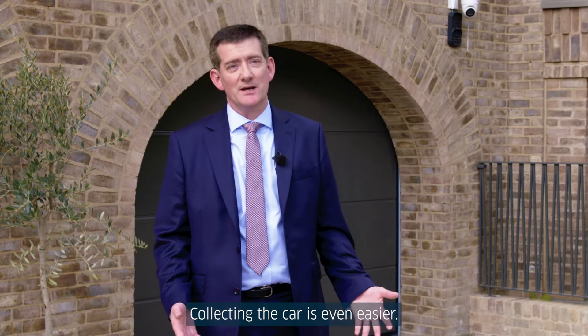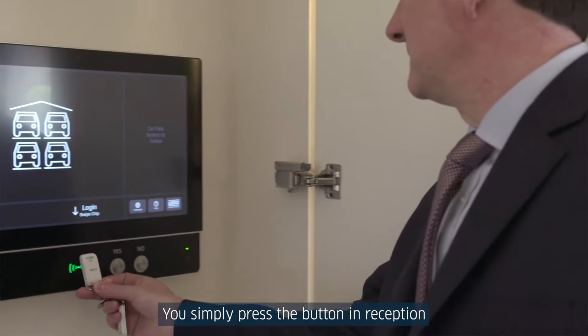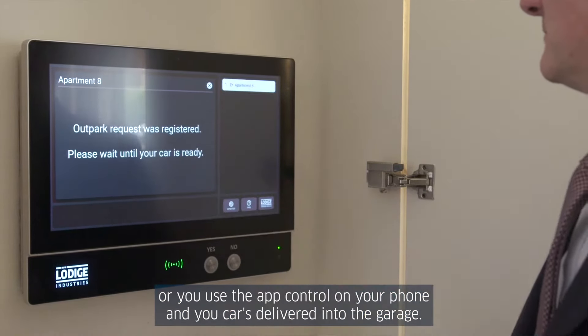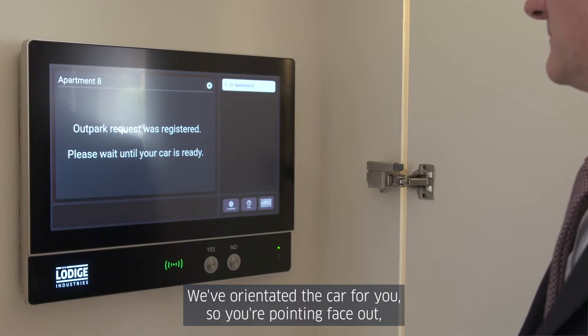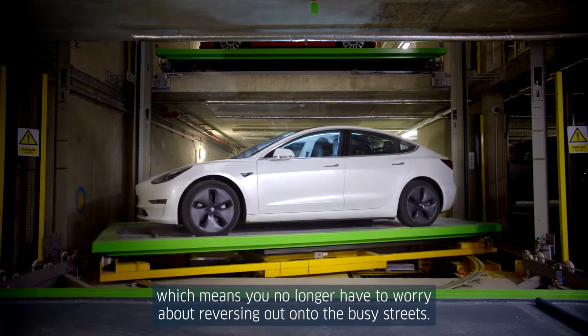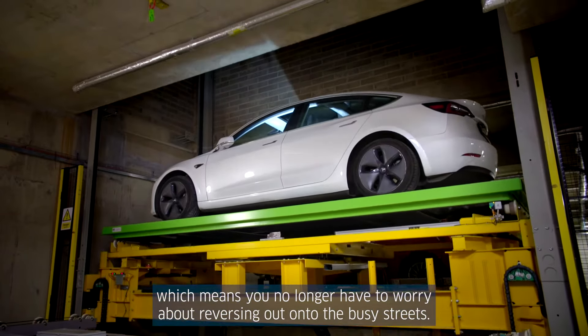Collecting the car is even easier. You simply press the button in reception or use the app control on your phone, and your car is delivered into the garage. We've orientated the car for you so you're pointing face out, which means you no longer have to worry about reversing out onto the busy street.